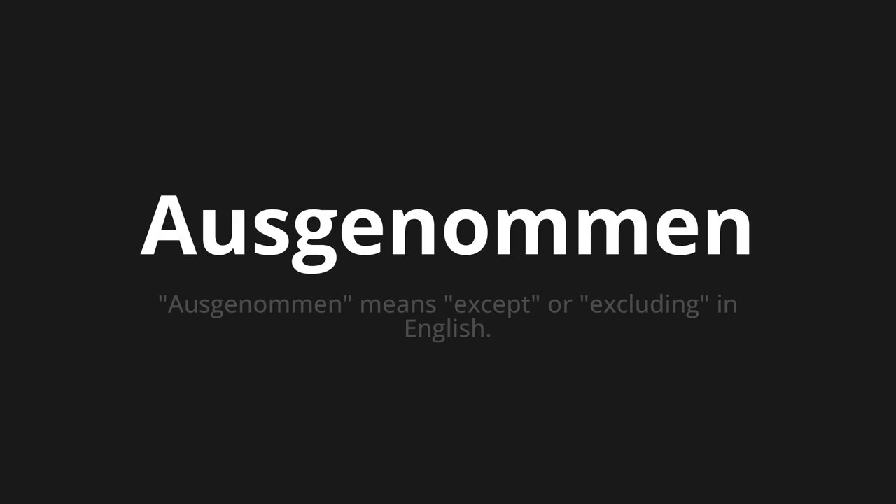Let's say it all together. Ausgenomen. Ausgenomen. Ausgenomen. One more time. Ausgenomen.